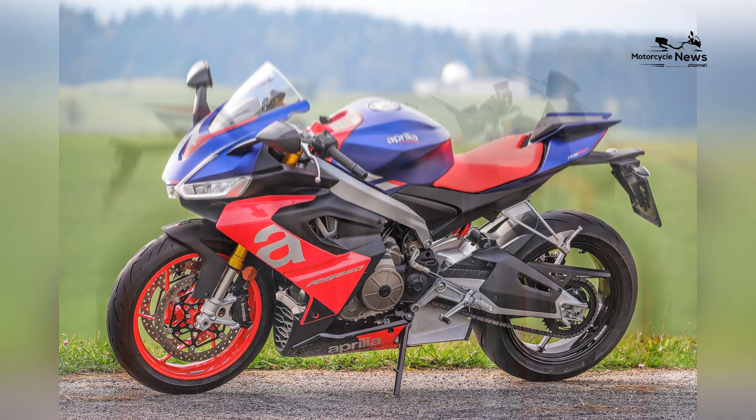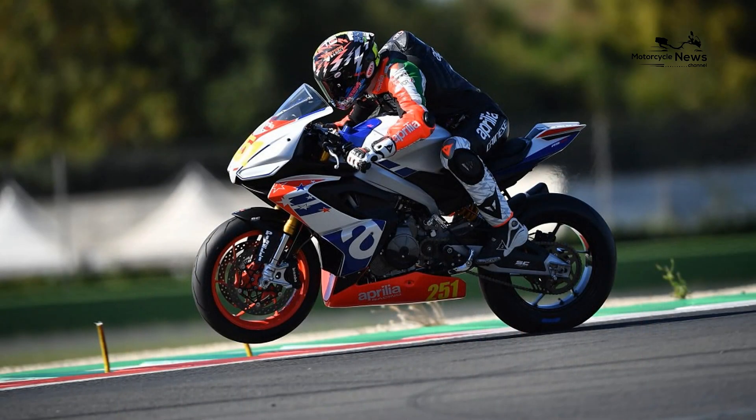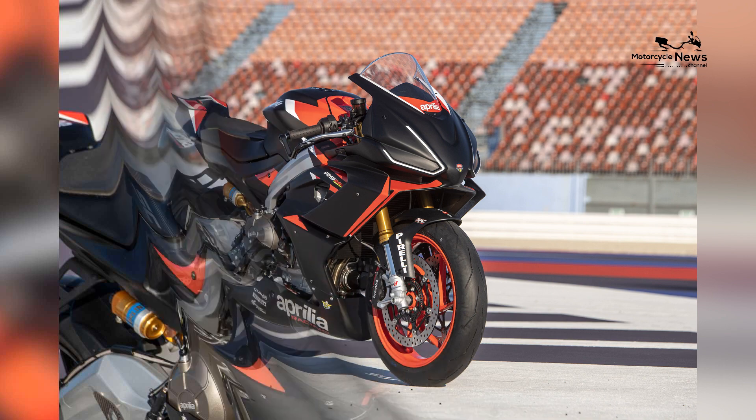Race-inspired design and aerodynamic mastery: the RS660 boasts a race-inspired design with sleek fairings, sharp lines, and a distinctive look that exudes performance. Its aerodynamic design enhances not only aesthetics but also stability and performance at high speeds, making it a true sport bike.